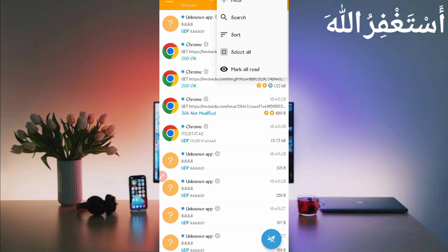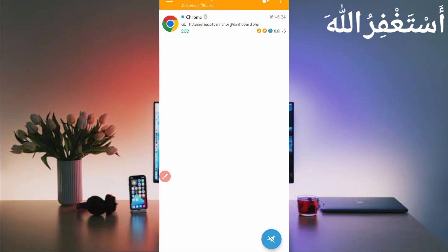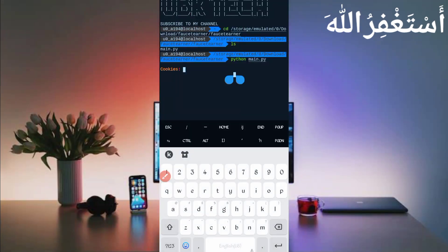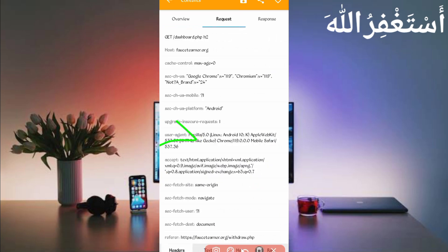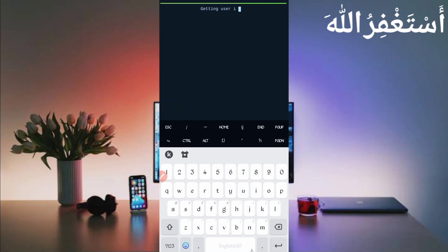Open Canary, stop it, then click the three dots, click Filter, and set the server host to find the faucet earner site. Go back and find the dashboard file — open dashboard.php. Here you can see the cookies. Long press and quick copy them. Go back to Termux, paste your cookies, and press Enter. Then go back to Canary — slide right and find the User Agent. Long press to copy it, go back to Termux, paste the User Agent, and press Enter.